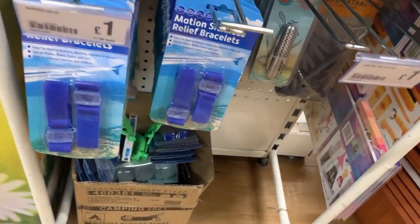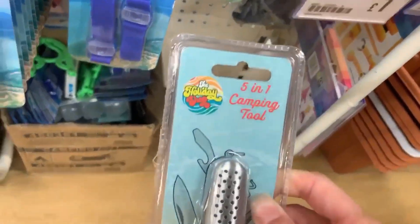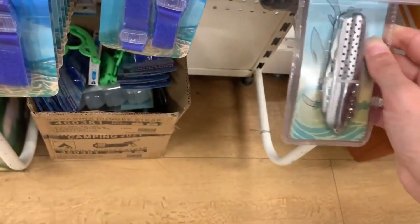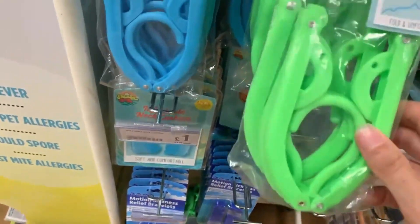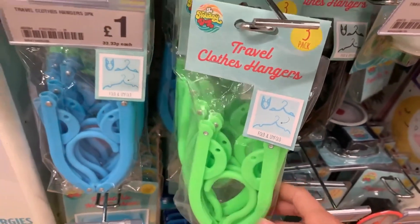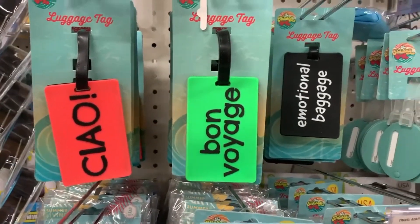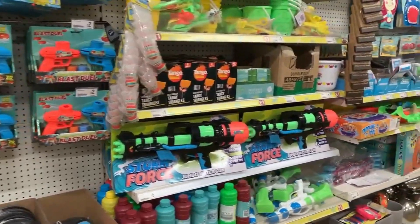They also had motion sickness relief bracelets and a multi-tool which would make a good little gift for someone who likes gadgets, and that's only one pound. They also have padlocks and these travel clothes hangers - obviously great if you're going camping or travelling. Even if your holiday is next year, it's worth buying now to get yourself prepared.